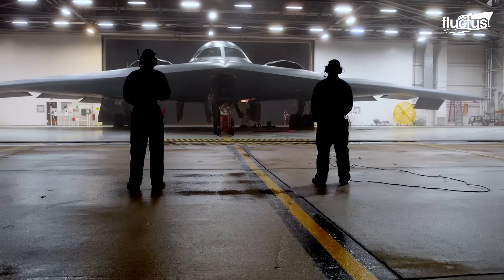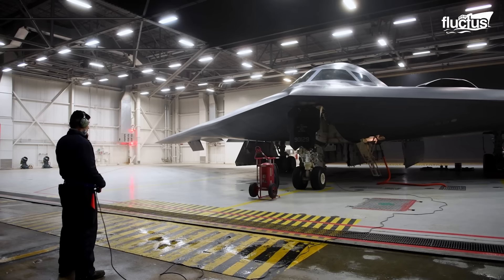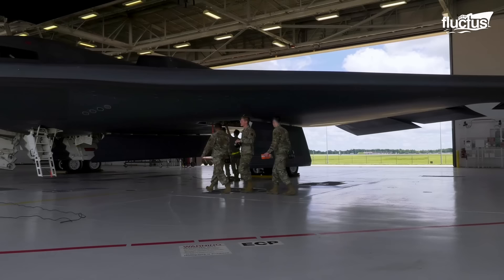Each B-2 requires a climate-controlled hangar bay large enough for its 172-foot wingspan to protect the operational integrity of its radar-absorbent material and coatings. A typical B-2 hangar bay is 126 feet long, 250 feet wide, and 55 feet high.